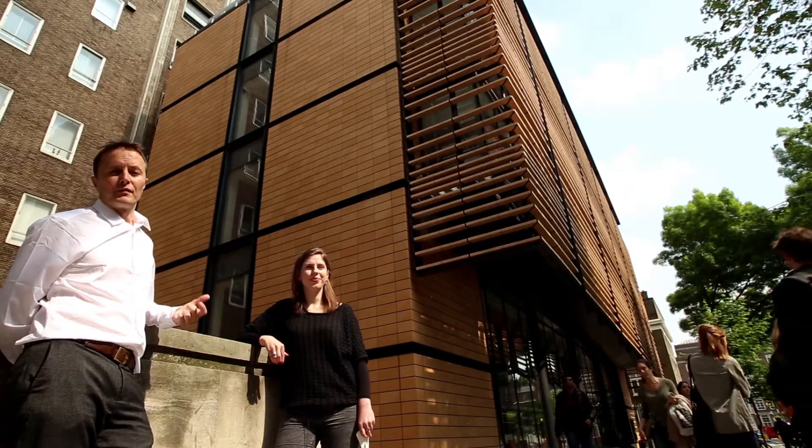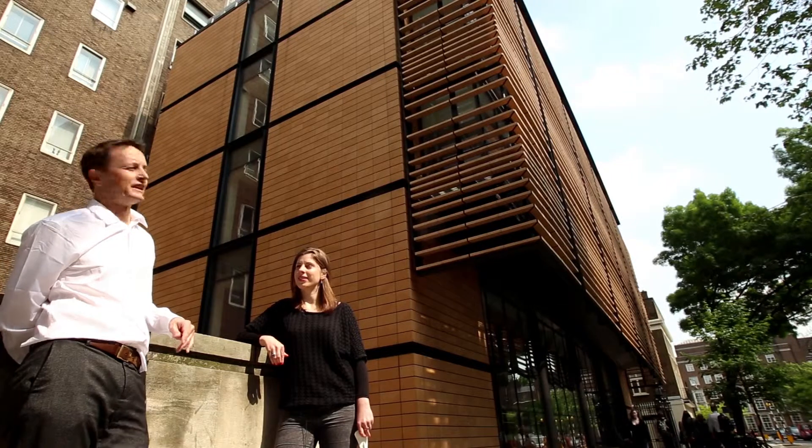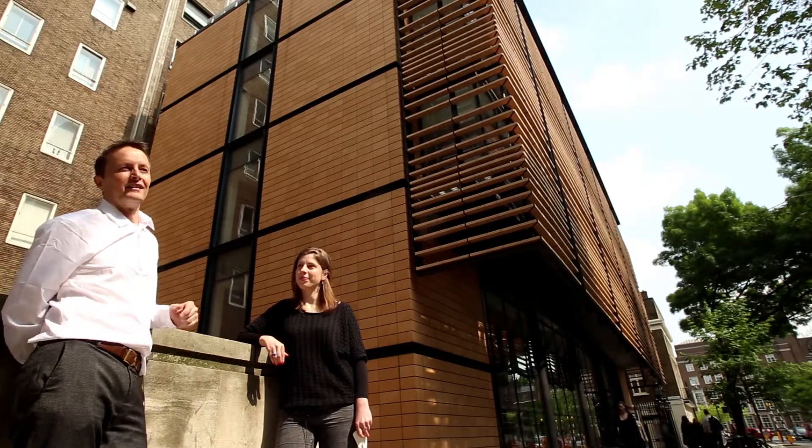The material used is worth pointing out as well. This is fired terracotta clay. We know it lasts a long time — we dig up Roman clay now, so it's going to last 2,000 years. Whether the building itself lasts 2,000 years is another question.